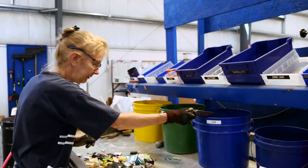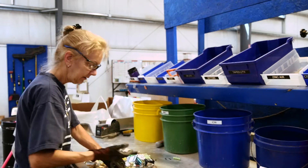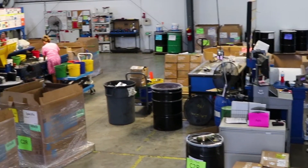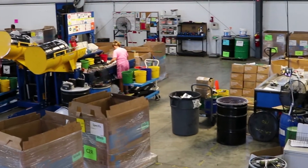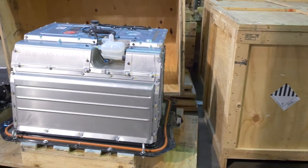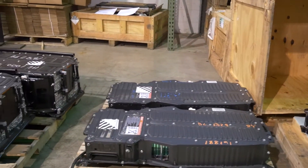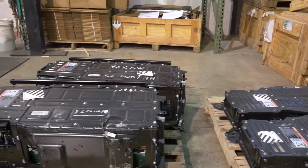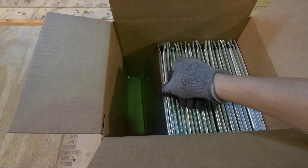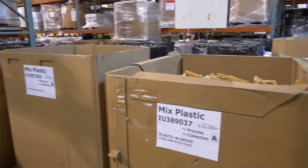Our manual sort operations are completed by highly trained employees skilled in recognizing battery chemistries and sorting them appropriately. On average, the sort team sorts 30,000 pounds a day. Larger batteries, like those found in electric and hybrid vehicles, must be disassembled first. Each battery weighing around 413 pounds is systematically broken down into individual lithium-ion cell pouches which are collected and then recycled.